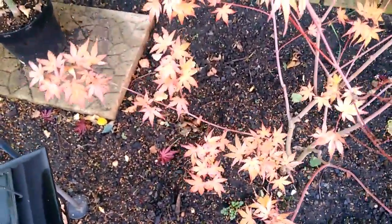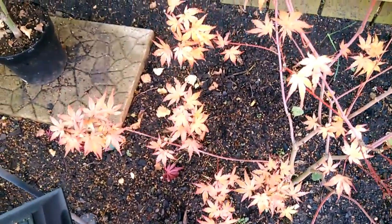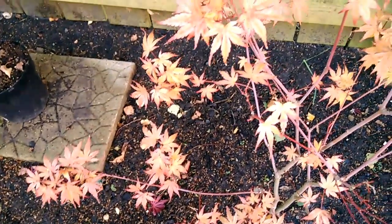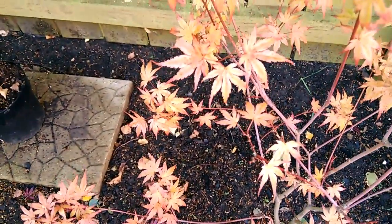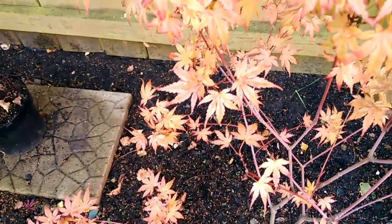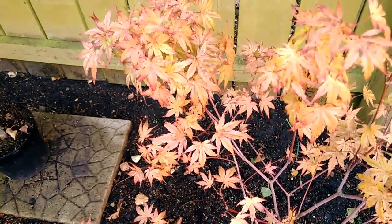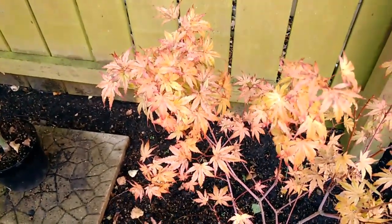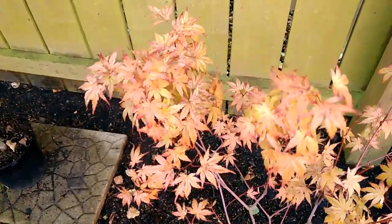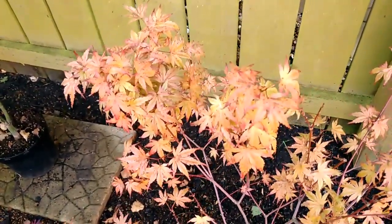This tree has been really nice this year for colours since spring, and it basically held its spring colours all the way through the summer. Normally the tree goes green in the summer, but it's kept this tone throughout the year.